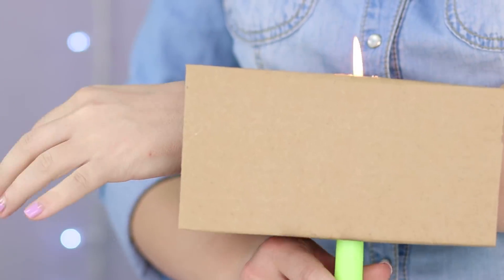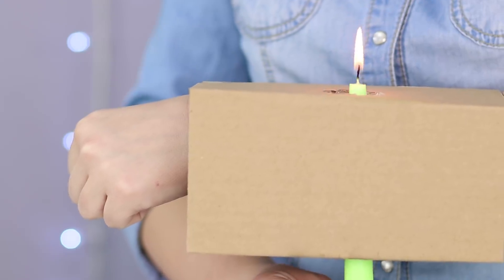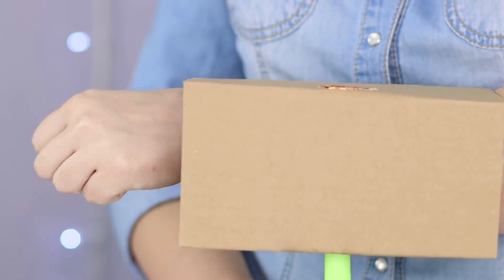Yes, you pierce your hand with a burning candle, yet you don't even feel a thing. No fear, no pain! What's the secret?